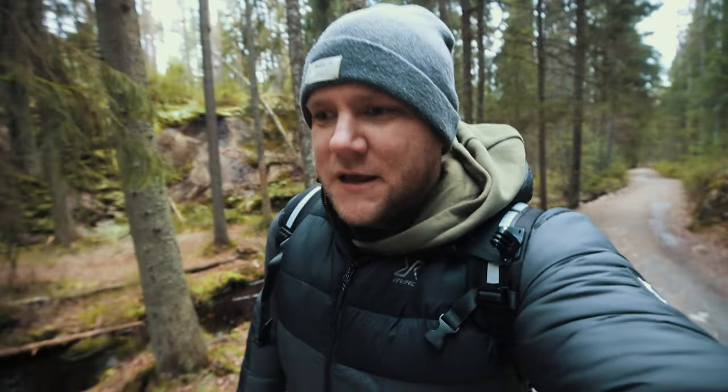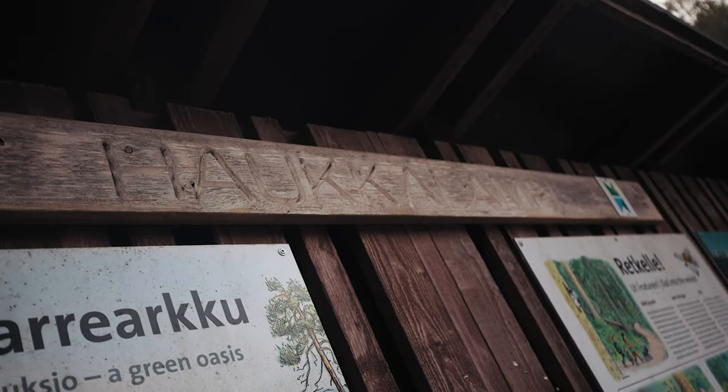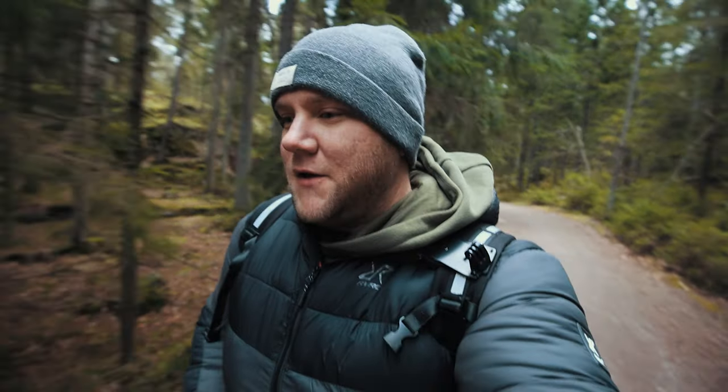Hi! Fancy seeing you guys here. Today you join me back here in Núwxió National Park. I've only been here once before and that was a long time ago with Ronnie. Maybe some of you guys remember that video. But I come back today for a bit of a solo adventure.